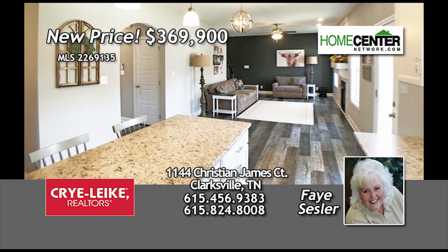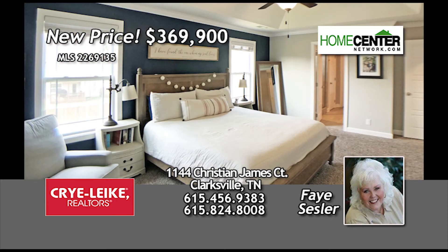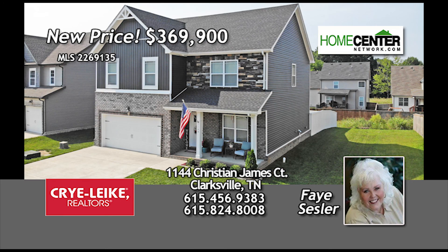Please come and see the little touches that you will fall in love with. This home is calling your name. Call Faye Sesler with Crye-Leike at 456-9383 today for more information and to schedule your personal tour.